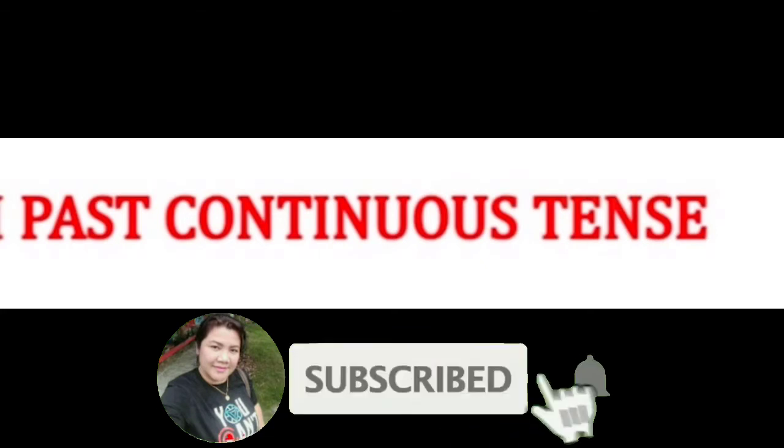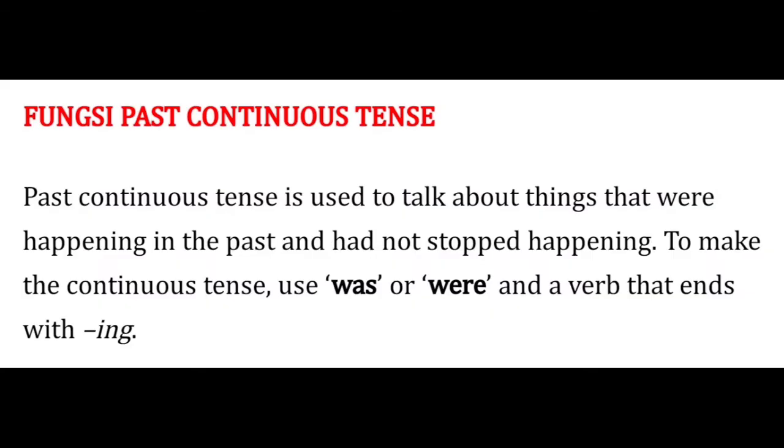Hi students, right now we will study about past continuous tense. Are you ready? All right, let's start. Past continuous tense is used to talk about things that were happening in the past and had not stopped happening. To make the continuous tense, use 'was' or 'were' and a verb that ends with '-ing'.